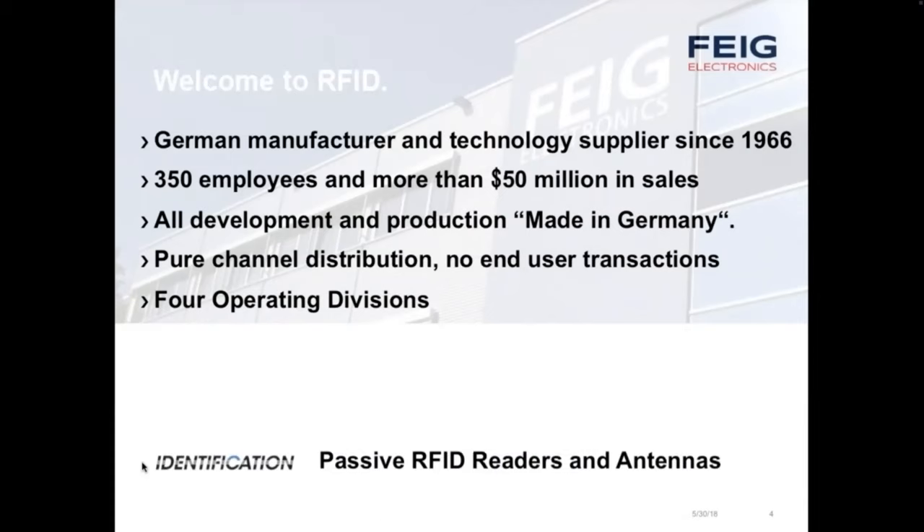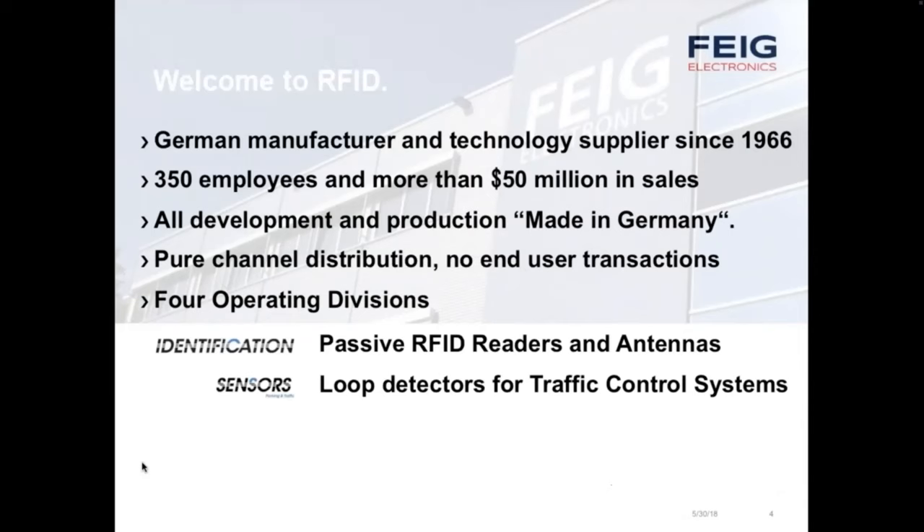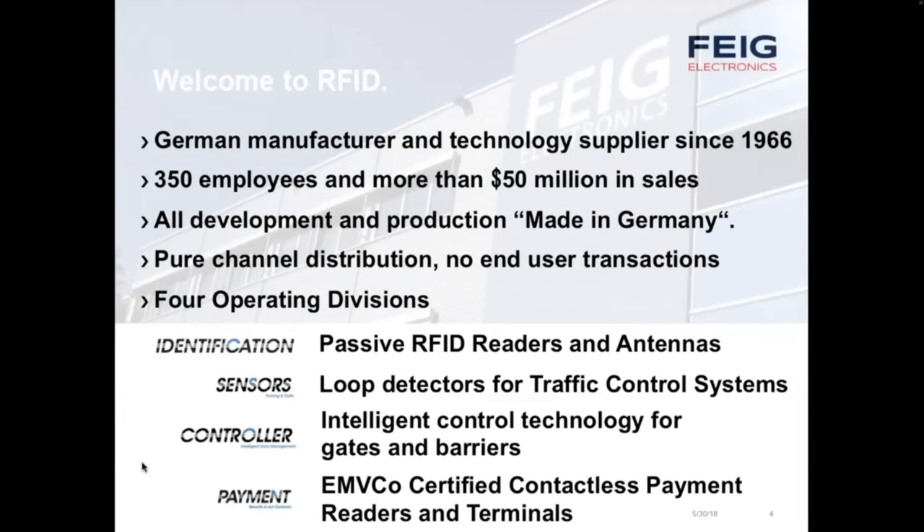FEIG has four operating divisions. Identification offers passive RFID readers and antennas for the three primary passive RFID frequencies: low frequency, high frequency, and UHF. Our sensors group offers loop detectors for traffic control systems. Our controller division offers intelligent control for gate and barrier control. Our newest division is payment, offering contactless payment readers and terminals that are EMV Co-certified — for NFC phones and contactless bank cards. Each of these four divisions plays a role in parking applications.